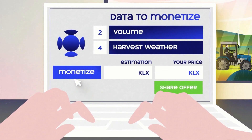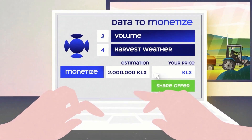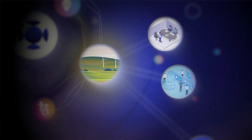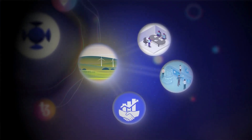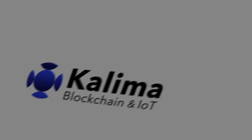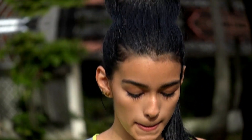A new business model emerges for the farmer with the ability to monetize data made possible with Kolima and its native token, the KLX. The farmer chooses to sell parts of his collected data on the Kolima marketplace. This data can in turn be bought and used by research centers, consultant firms, and any other interested parties. That gives us a good understanding of what this project is all about.